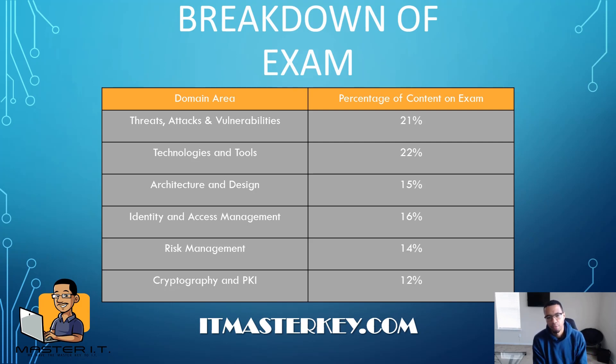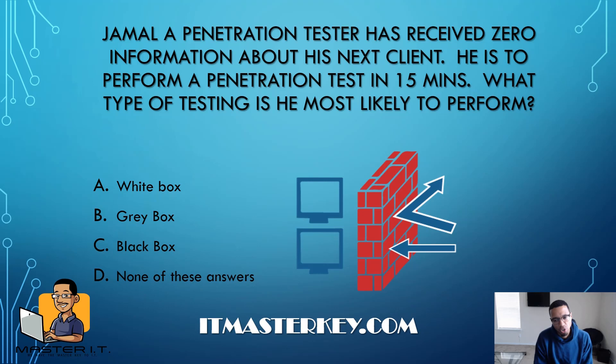These are the areas of concentration on the exam: threats, attacks, and vulnerabilities — being a security exam, that's expected — technology and tools, architecture and design, identity and access management, risk management, and cryptography and PKI. Let's go ahead and get straight into some question types and answers, just to get you in the mindset you need when taking the test.